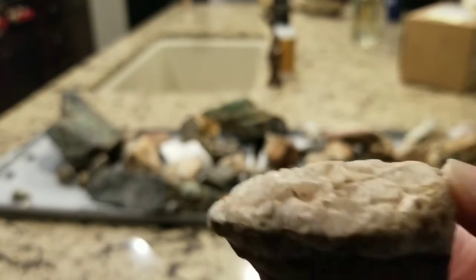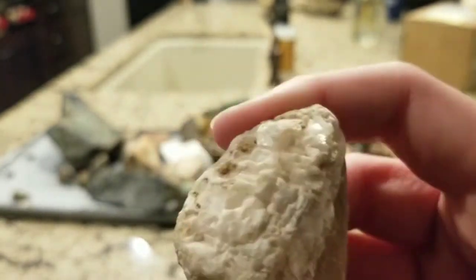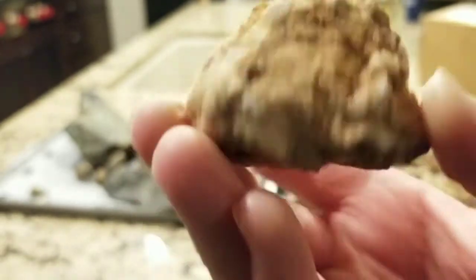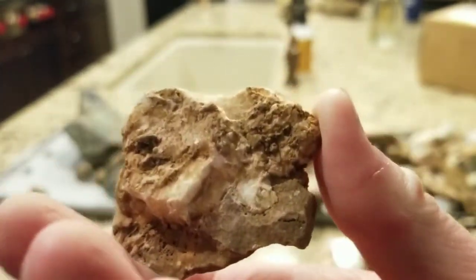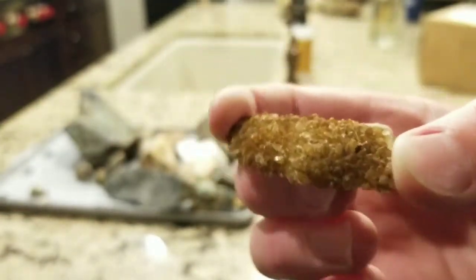Here's another piece of calcite with some calcite formations on it. And here's some more barite — pretty cool specimen. And here's another little quartz plate. That's cool.